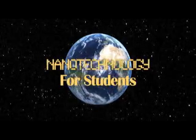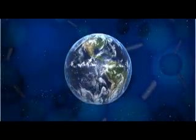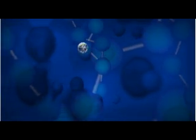Nanotechnology. Perhaps you've heard the term, but what in the world is nanotechnology? Nanotechnology is a manipulation of matter at the molecular or nano scale.